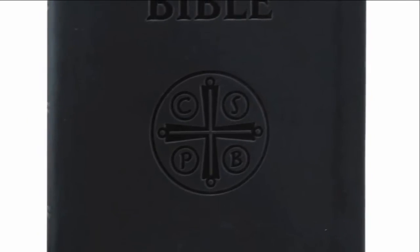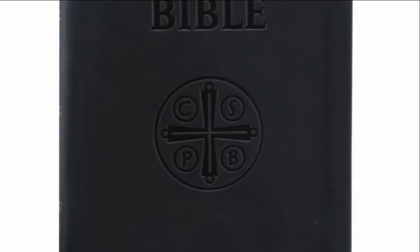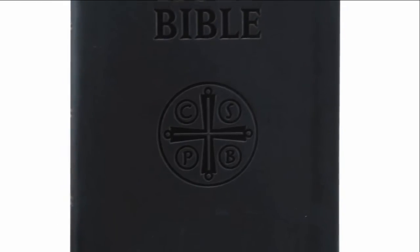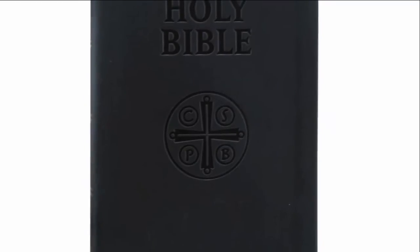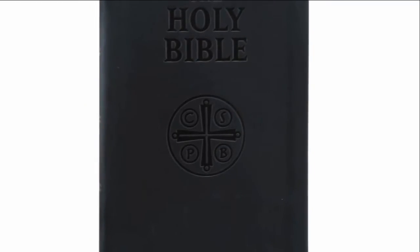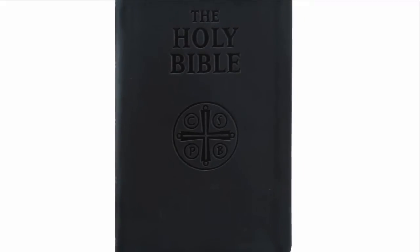The Douay-Rheims version of the Holy Bible is considered the most accurate English translation of the Bible today. It was the only Catholic translation of Scripture commonly in use for over 200 years, and we maintain that it is still the best and safest version of the Bible in English.